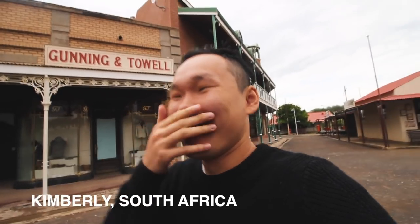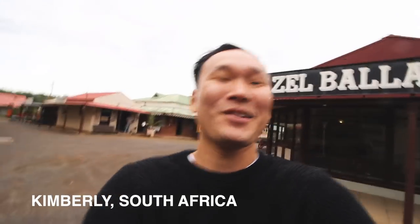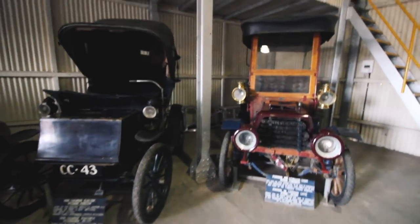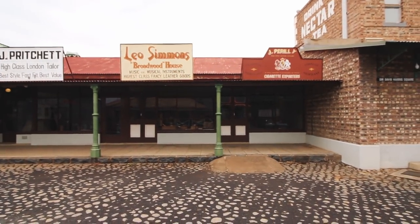Five hours later — oh my god — we've arrived in Kimberly, South Africa. Kimberly is an old mining town and we wanted to see this place called the Big Hole. We're in the old town of Kimberly, or what's set up to be the old town, and I feel like I've stepped onto the set of Westworld because everything is so old-school. We're basically the only ones here, which is kind of eerie and creepy.